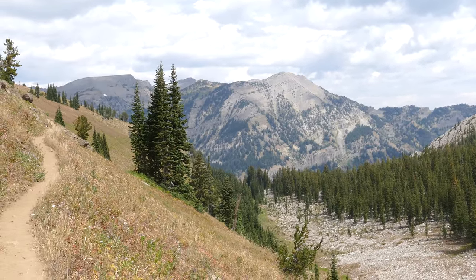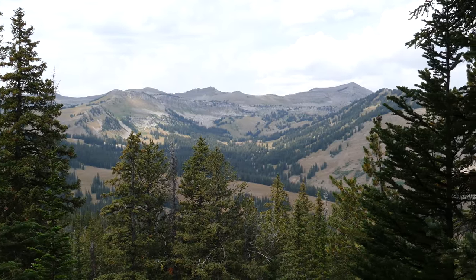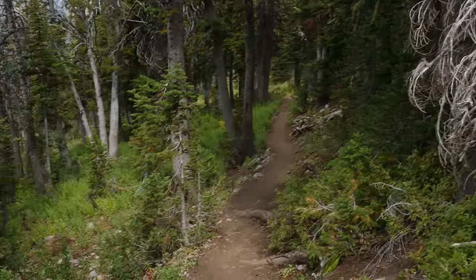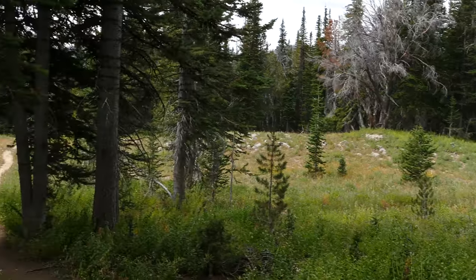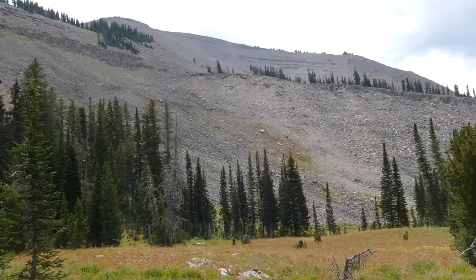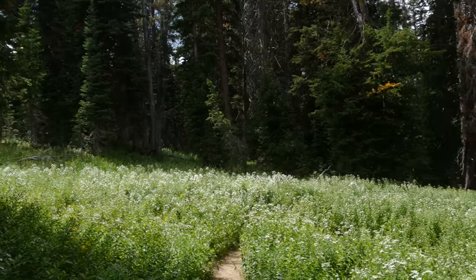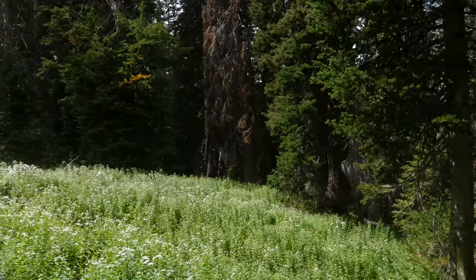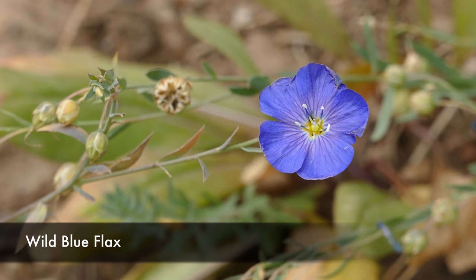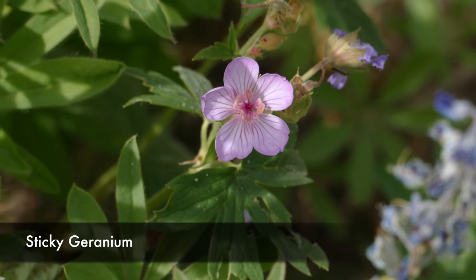On the other side we got views of Rendezvous Peak — which is super confusing when you have both a peak and a mountain with similar names. From there you go through a lot of forest, and then every once in a while there are these little pocket alpine meadows. Those meadows start to get bigger and bigger as you walk into a larger bowl with more flowers.